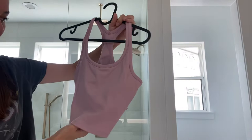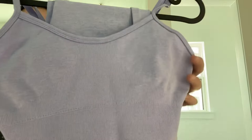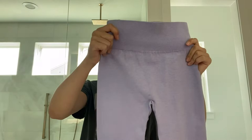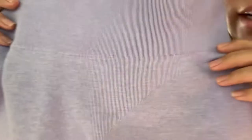My last workout set from AliExpress is another seamless set — this is the purple one, and it just came with purple seamless full-length leggings. The only detail is there's a little V right there, but you can't really see it on camera.